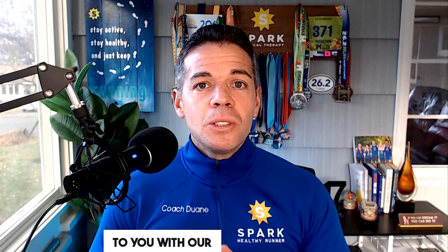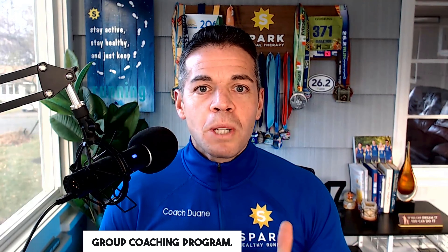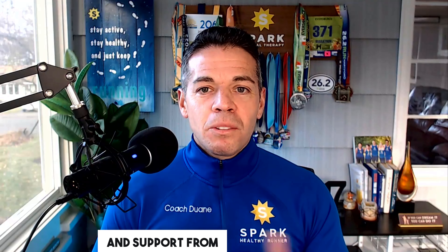All of that is part of the plan that is made available to you with our Team Healthy Runner group coaching program. Plus, you get accountability and support from like-minded runners and our expert team of certified run coaches, myself as a running physical therapist, Brooke our registered dietitian for runners, and our amazing team who are also personal trainers and fitness instructors.